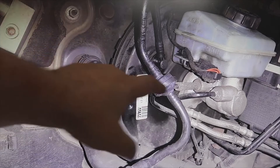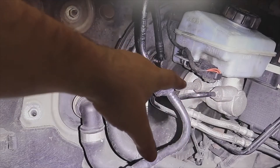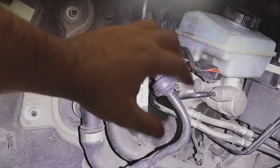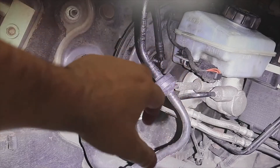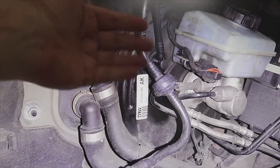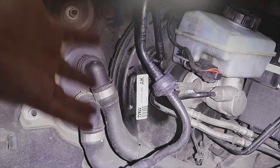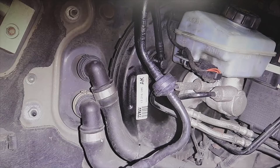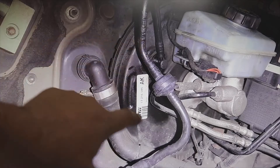The brake fluid got in because the master cylinder has a fault in one of its joints, and when braking, part of that fluid gets inside the booster. You would first have to assess it, because brake fluid is corrosive — what it does is eat the internal membrane that the brake booster carries.